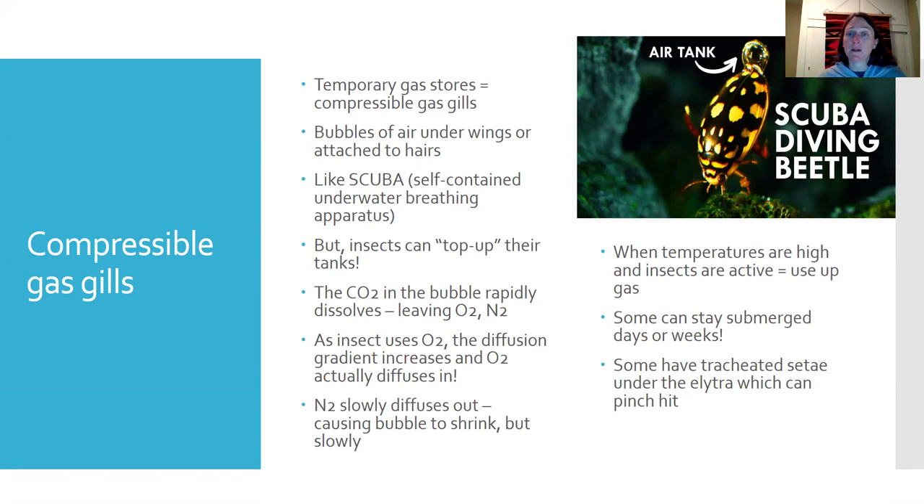Some of these beetles have setae — little hair-like projections — and some have tracheated setae, meaning there are tracheoles in the setae. These are like little hairs under the elytra extending into the bubble that they can use to access that air, or to pull dissolved oxygen out of the water and add it to their bubble — kind of pinch-hitting a little bit.